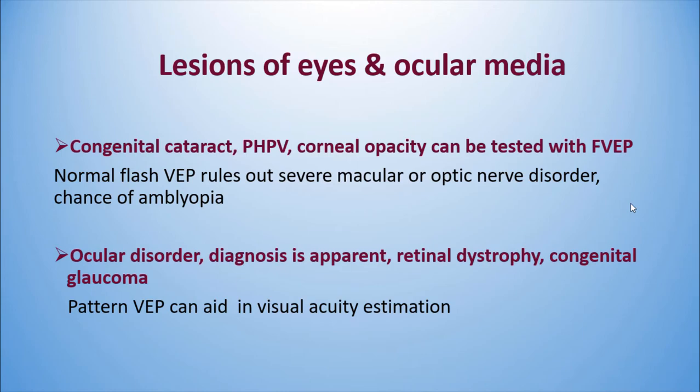Clinical applications include lesions of the eyes and ocular media — such as congenital cataract, PHPV, and corneal opacity — which can be tested with flash VEP. For a normal flash VEP, you need not look at the waveform details because they differ with age. A normal flash VEP rules out severe macular and optic nerve disorders. It can also be useful even when the diagnosis is apparent, as it will provide visual acuity estimations.